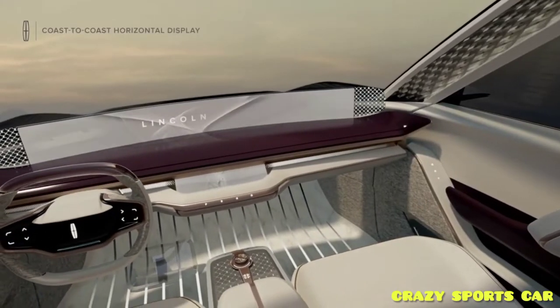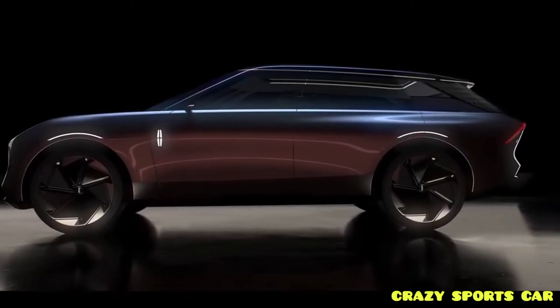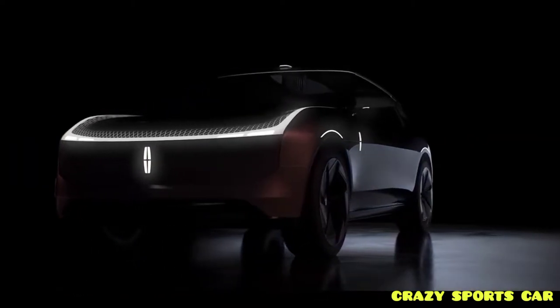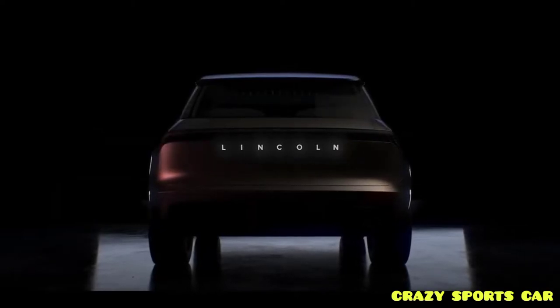The Lincoln Star takes the form of a Lincoln Aviator-like crossover with a dramatically raked roofline, beautiful surfacing, and unique proportions. It has a much shorter nose than Lincoln's current rear-wheel-drive-based SUV, but a long rear overhang, with the rear glass and lower half of the hatch coming to a sharp point.